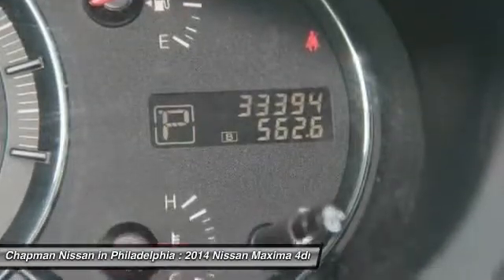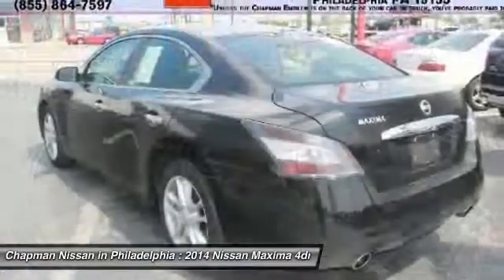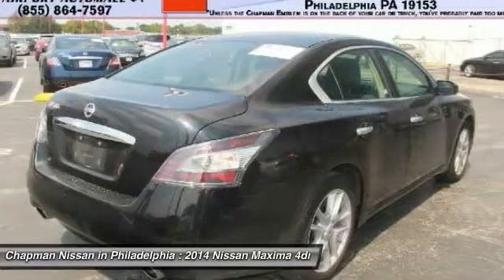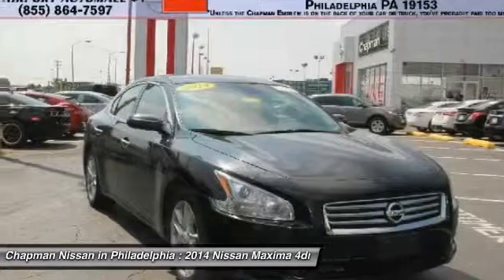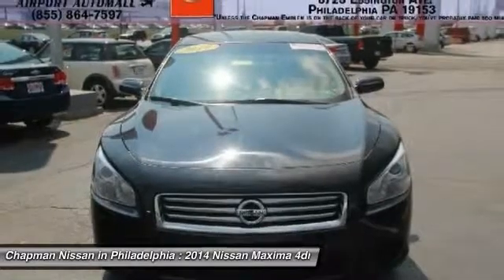The next step: please call us today to confirm availability and to schedule a hassle-free test drive before it's too late. We are located at 6723 Essington Avenue, Philadelphia, Pennsylvania 19153. Call today for the best deal.